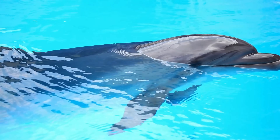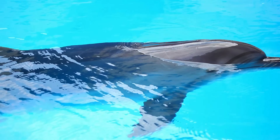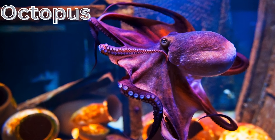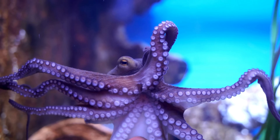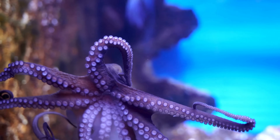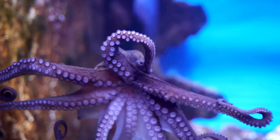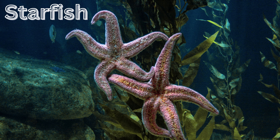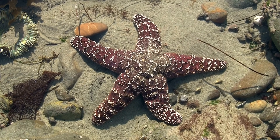Octopus — known for its eight arms and intelligence, the octopus can change colors to blend in with its surroundings and even disappear to escape danger. Starfish — with five arms, starfish can regrow a lost limb and come in a range of beautiful colors and patterns.